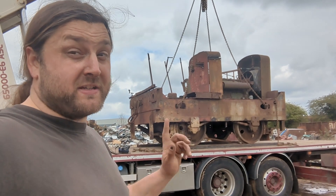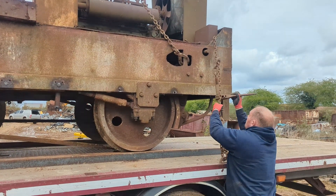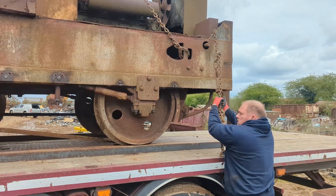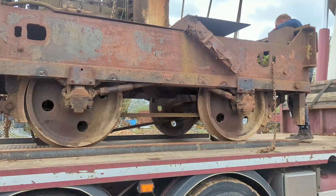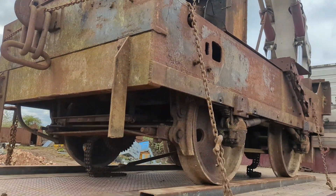That was the crane taking the strain of the train. As the locomotive was chained down to the bed of the lorry, Tom started to transport the multitude of tools scattered around the site back to the car, and the magnitude of the situation started to set in with me.